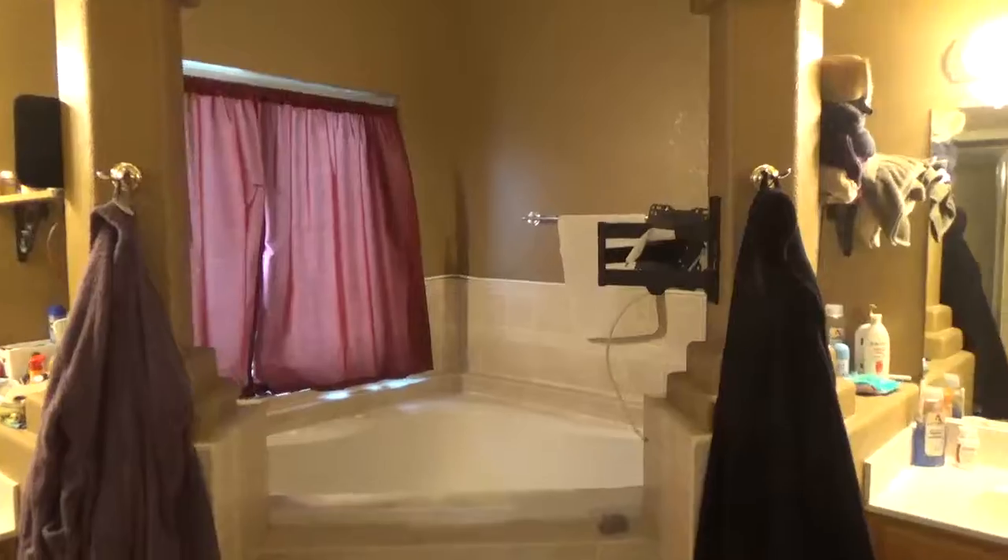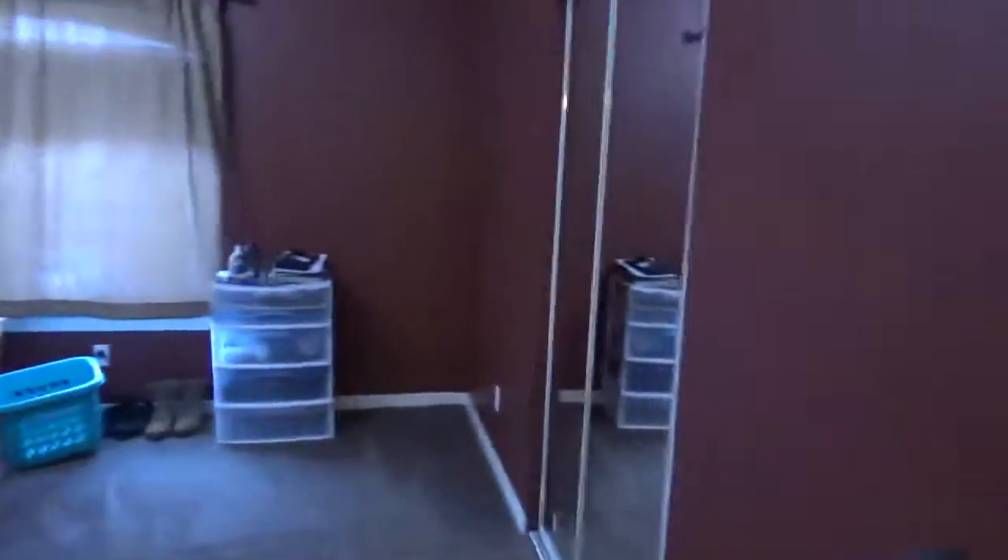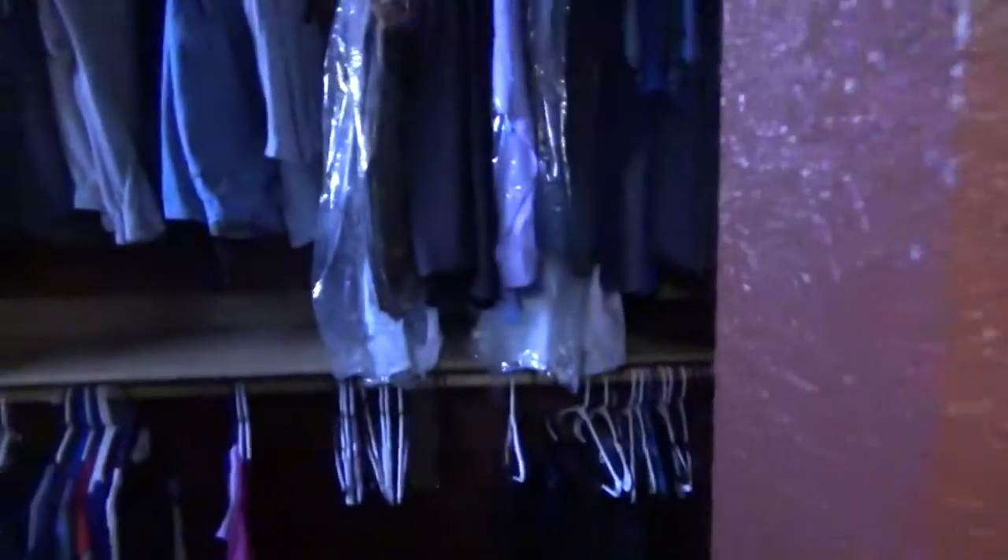In the master bath, you've got a jetted tub in the middle, followed by his and her sinks. The commode is in a separate enclosed space with an exhaust fan and also cooling and heating. There's also a stand-up shower — that is also ceramic tile. And this is a very large walk-in closet with plenty of room inside.